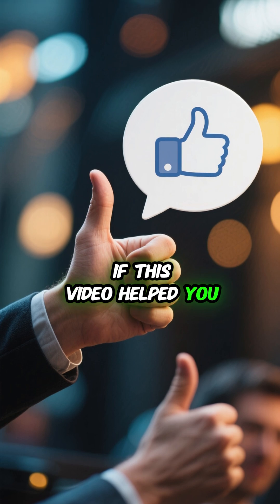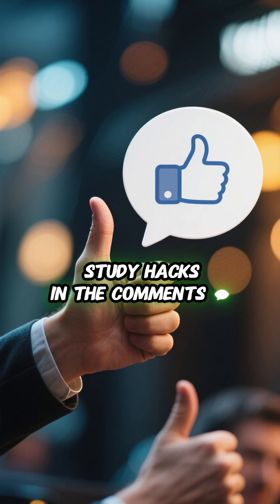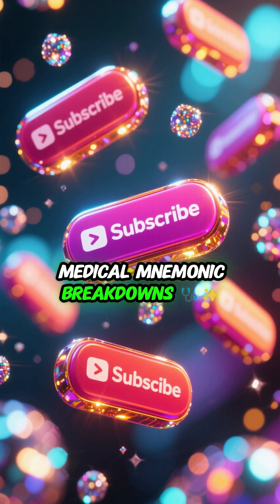If this video helped you, smash that like button. Drop your favorite mnemonics or study hacks in the comments, and don't forget to subscribe for more quick and fun medical mnemonic breakdowns.